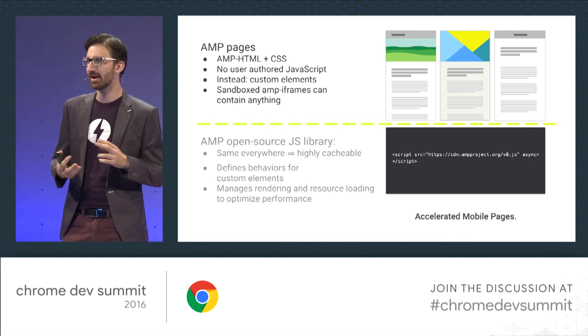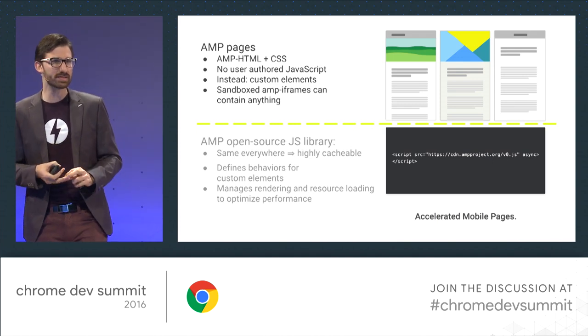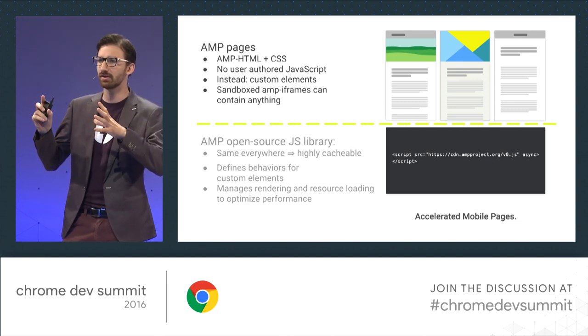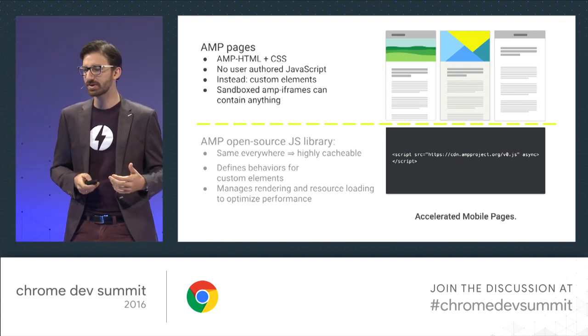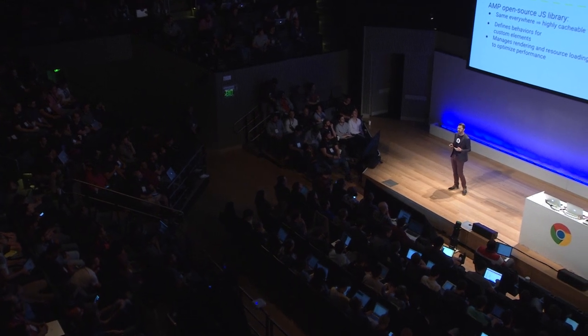AMP pages are really just HTML and CSS. You can't have any user-authored JavaScript on the page — that's one limitation. Instead, there are a lot of custom elements, and sandboxed AMP iframes allow you to still do everything custom you want, like a crazy animated graph. The AMP open source library is the same everywhere — hosted on one CDN URL. That means it's evergreen and highly cacheable. We can upgrade all AMP pages in less than a couple of days, even if we have an important fix. It defines the behaviors for those custom elements and manages rendering and resource loading to optimize performance.